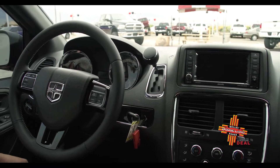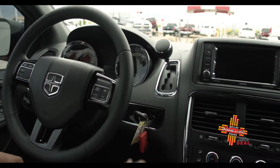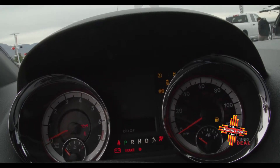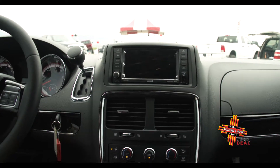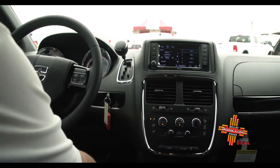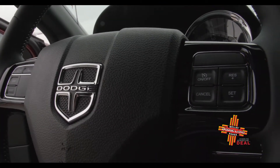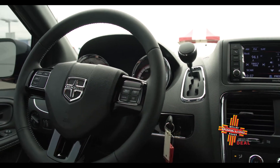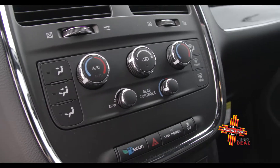The Dodge Grand Caravan has the Uconnect 4C navigation system. It has a programmable cluster, CD and DVD capabilities, Sirius satellite radio with a one-year trial subscription, and the SiriusXM Guardian app you can use with your phone for remote start, stop, lock and unlock of doors, honking the horn, and vehicle diagnostics — a very convenient and safe feature for your family.